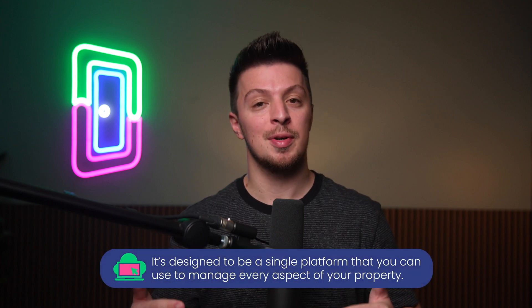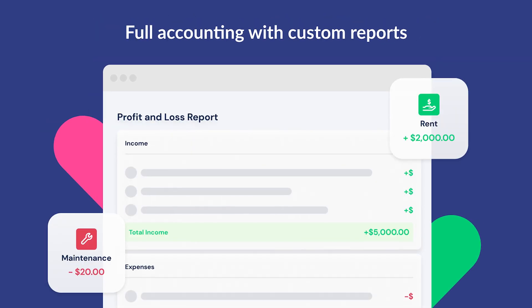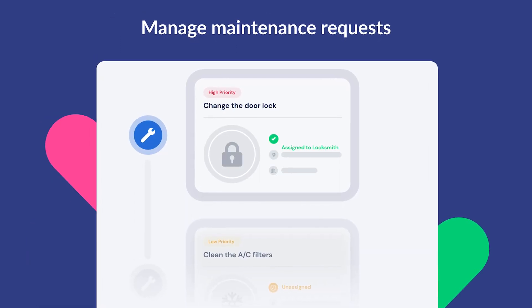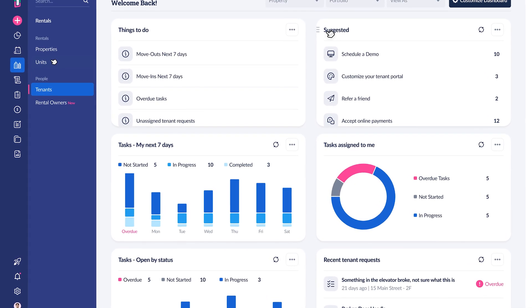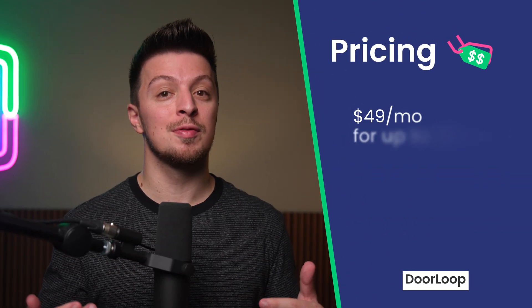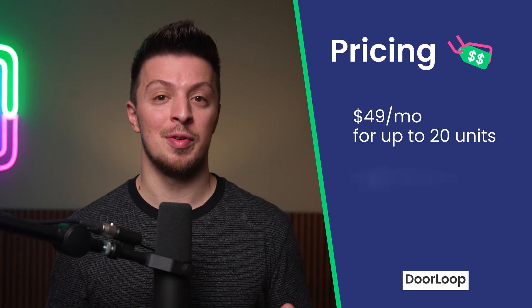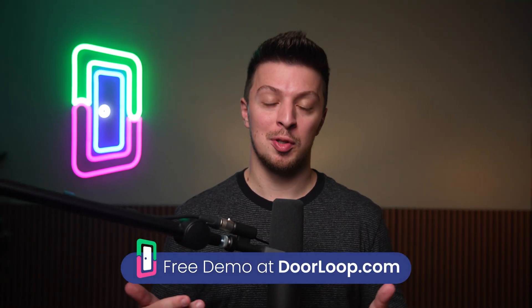Our top choice for property management software overall — and not just because we made it — is Doorloop. Doorloop is an all-in-one property management solution designed to be a single platform you can use to manage every aspect of your property. Its long list of features includes tools that make online rent collection easier, a full accounting suite that can replace QuickBooks or integrate with it fully, a full maintenance management system, an easy-to-use mobile app, and a simple customizable dashboard with loads of helpful marketing and reporting features. Doorloop's pricing starts at just $49 per month for up to 20 units — one of the most affordable options listed in this video, with access to way more features than many other platforms. You can get your free demo at doorloop.com to learn more.